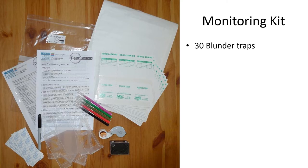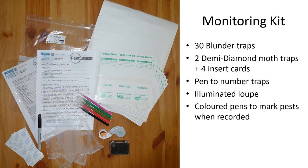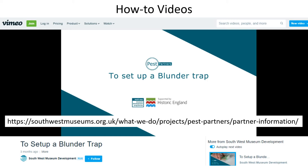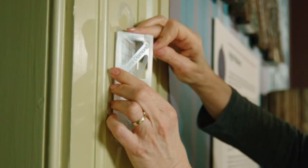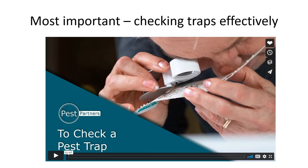Each pest partner received a monitoring kit containing blunder traps to catch crawling and flying insects and a suitable pen to mark them. An illuminated loop was chosen after considerable research that gave a clear view, and coloured pens were provided to mark each pest as it was recorded. Full instructions were provided. In addition, we recorded short how-to videos with Lightbox Film Company from Hale in Cornwall, which are hosted on our website. The videos show how to set up the traps and where to place them, as well as guidance on examining objects for pest damage and wrapping infested objects for freezing. Once a month, the pest partners needed to check the traps. It's really important to do this effectively so that it is easier to identify the pests, so we created a video for this as well.